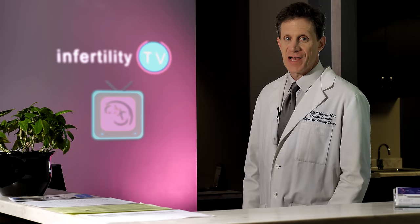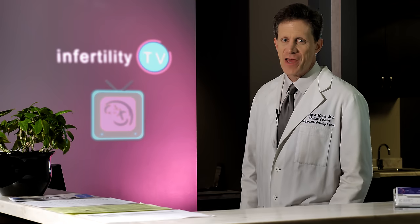First time IVF success — it's what everybody is after. Watch this video until the end for our best tips, and make sure you watch our first video for previous tips.